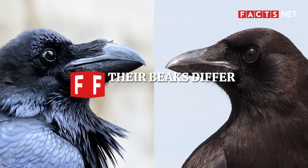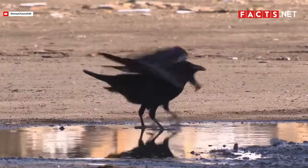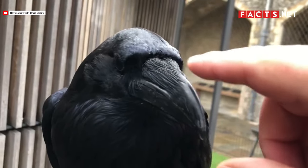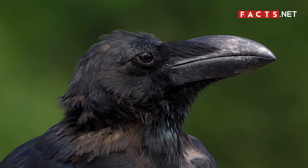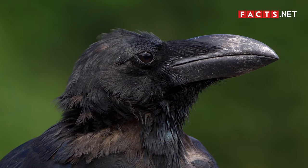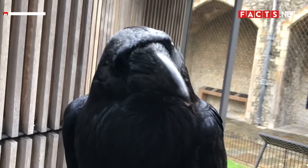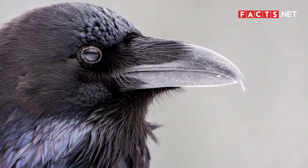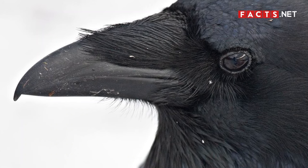Their beaks differ from each other. While ravens and crows both have black beaks, the size and shape differ greatly. A raven's beak is thicker than a crow's, and it curves down near the tip. The beak of a crow is thinner and doesn't have a curved end like a raven's. You'll also notice both birds have feathers around their beaks; however, the feathers around a raven's beak are shaggier, while the feathers around a crow's beak look thin and trimmed.